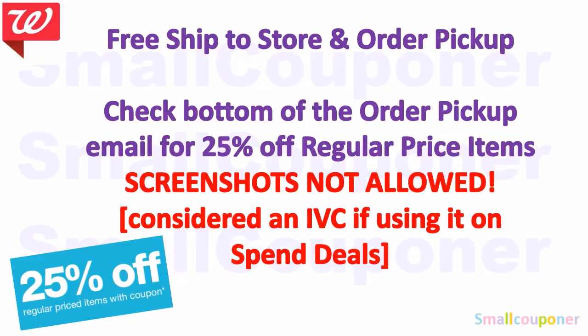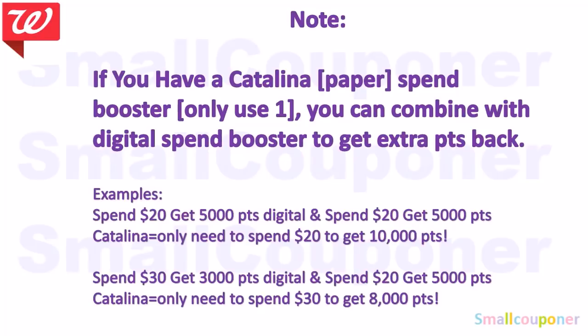I have a 25% off regular price from my order pickup. If you do free ship-to-store and order pickup, you will receive a 25% off regular price item coupon at the bottom of your email. Screenshots are not allowed per the fine print — you must show the email or print it out. You can use it multiple times until it expires, around August 31st. This is considered an IVC if you use it on spend deals, so after the 25% off, your total must meet your spend threshold.